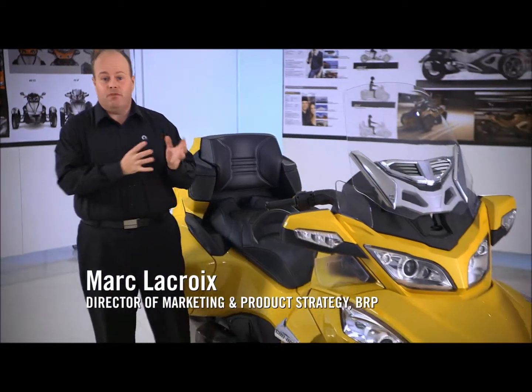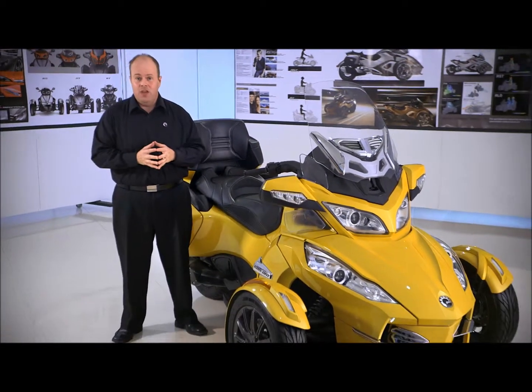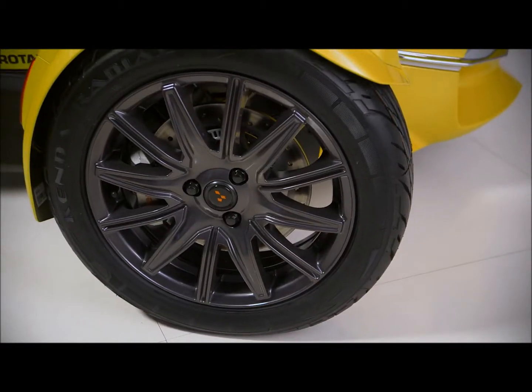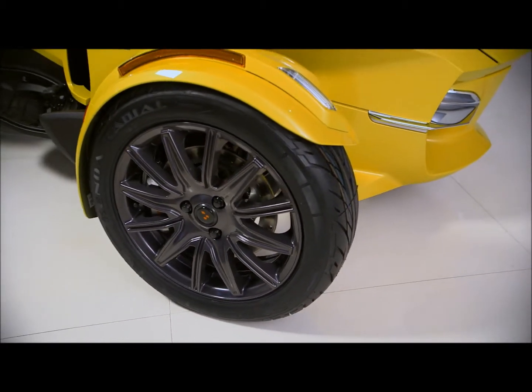Hi, I'm Marc Lacroix. Today I'm pleased to show you some of the performance and design refinements we've made to the entire Can-Am Spyder lineup relating to the tires, wheels, fenders and brakes.